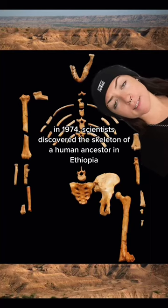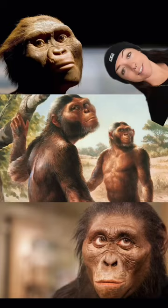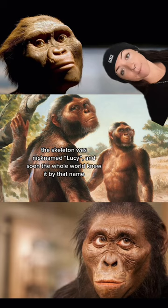In 1974, scientists discovered the skeleton of a human ancestor in Ethiopia. It was three and a half feet tall and 3.2 million years old. While celebrating that night, scientists played Lucy in the Sky with Diamonds on repeat. The skeleton was nicknamed Lucy, and soon the whole world knew it by that name.